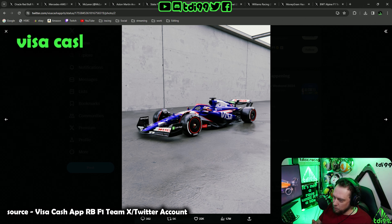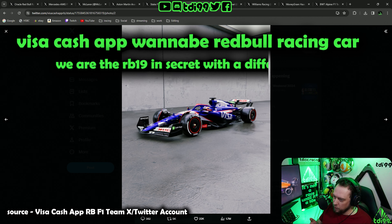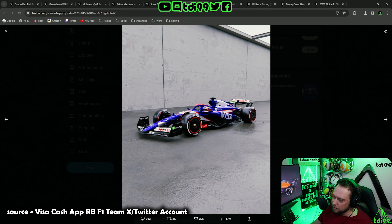This is getting a two out of ten only because they don't know what they are — it's a Visa Cash App wannabe Red Bull Racing car. We are the RB19 in secret with a different paint scheme. Flappy Birds app F1 team — I think that's their name. It's Toro Rosso, leave it alone. Two out of ten.